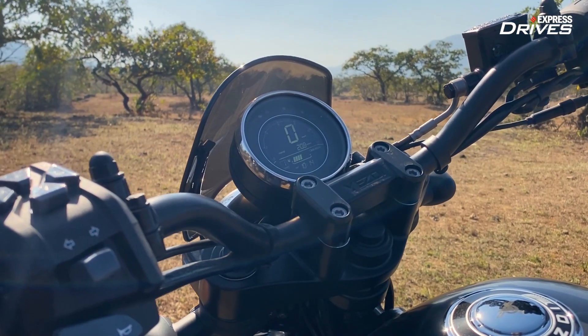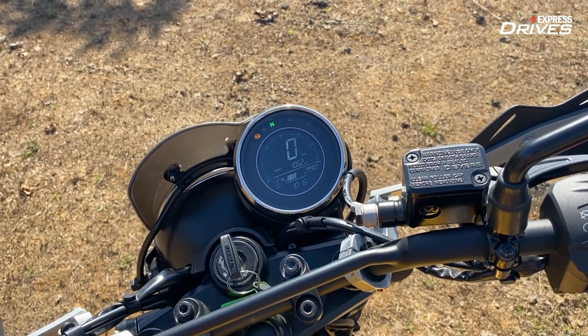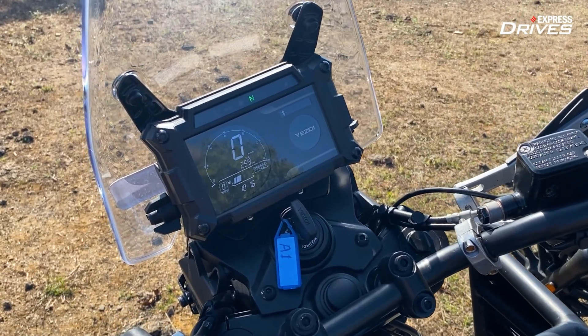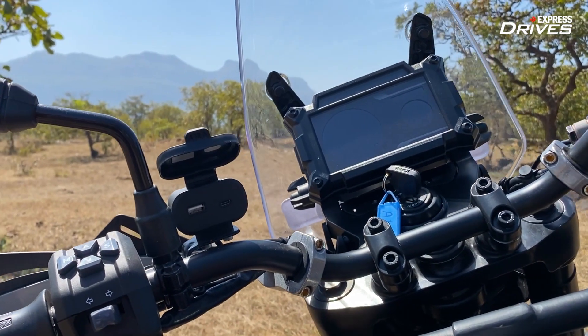In terms of features, the highlight has to be the LCD display with Bluetooth connectivity and turn-by-turn navigation, which is standard equipment on the Adventure. Plus, there are handlebar-mounted USB and Type-C charging points on the Adventure and Scrambler.